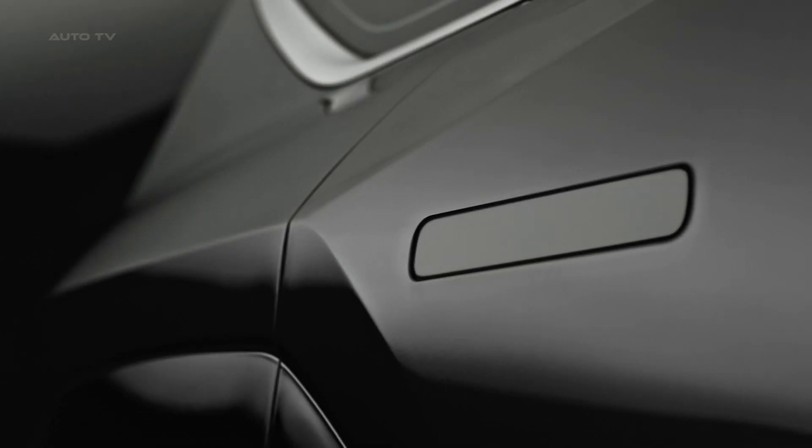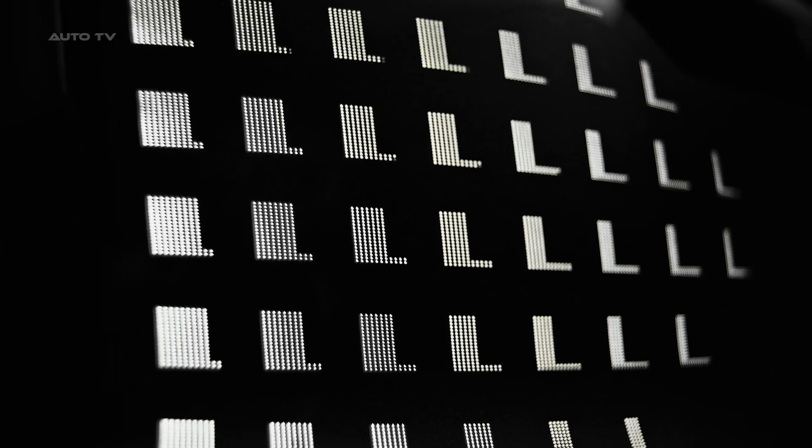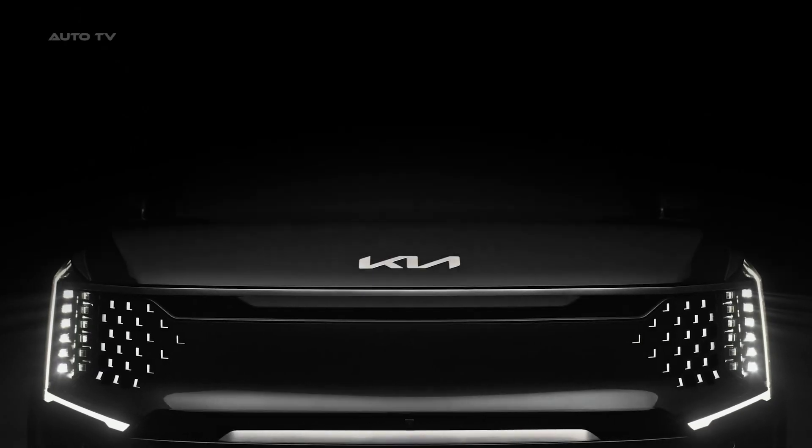Kia Corporation has today unveiled its first three-row electric flagship SUV, the Kia EV9, infused with bold styling, sophisticated elegance, and progressive character.